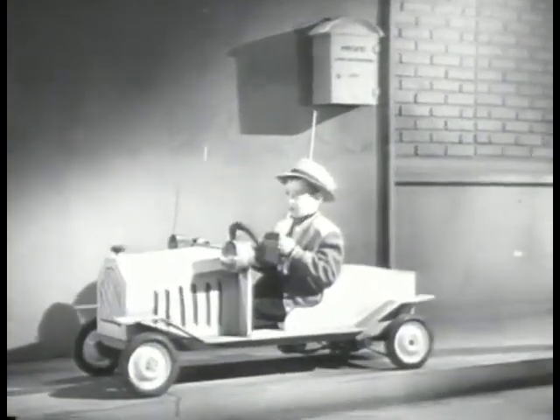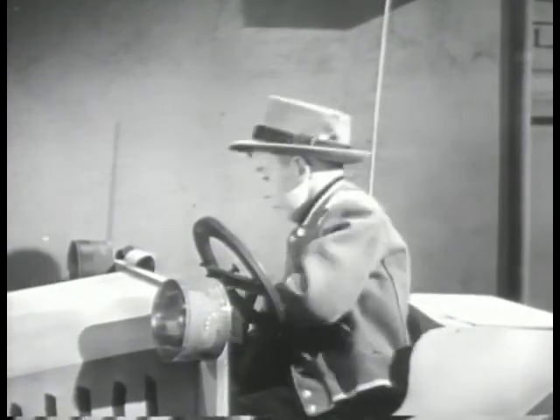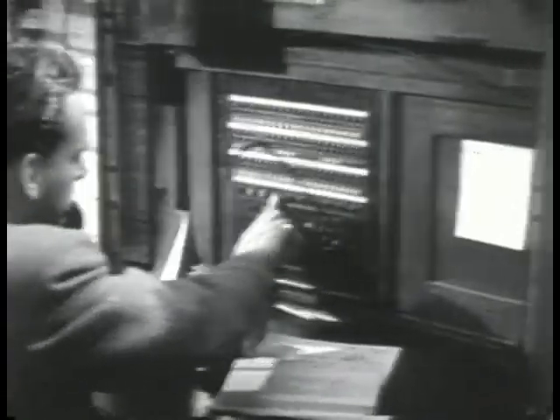My name's Snubby Gun. This is my beat. My game? I'm a private eye. Call me anytime — after school, that is.